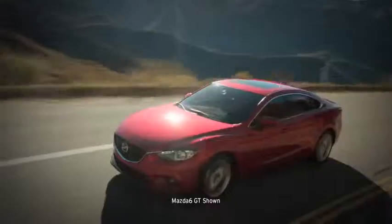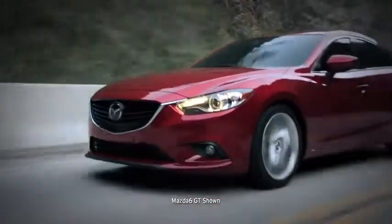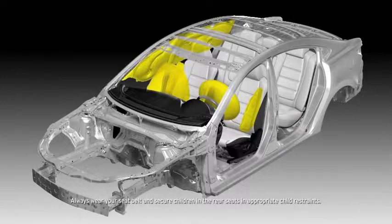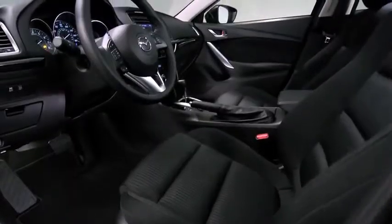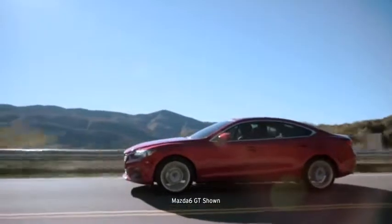Adding to your safety is the SkyActiv body, which has a reinforced floor, sides, and roof to help secure the driver and passenger compartments. Advanced dual front airbags are standard, as are dual front side-impact air curtains with coverage for passengers in both the front and back — safety innovations that put your mind at ease.